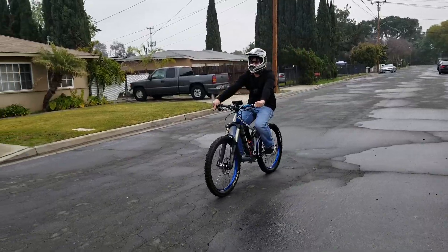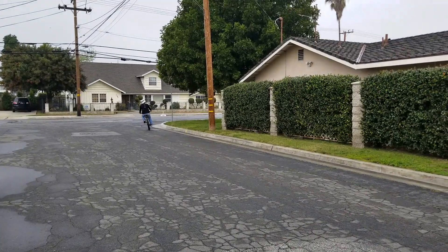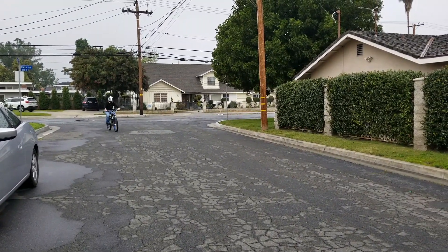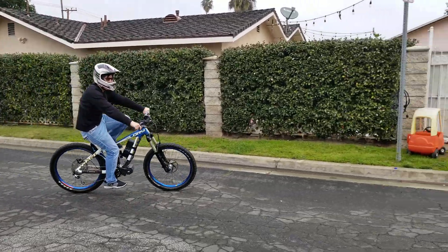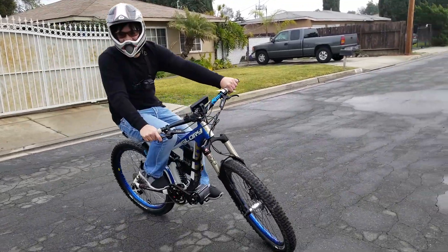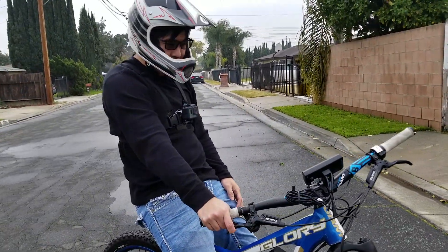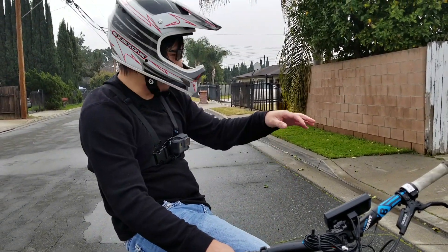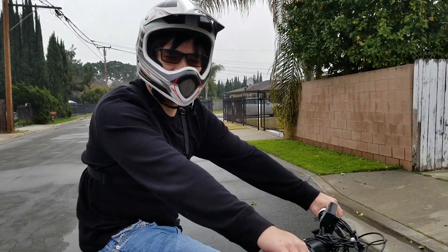Five mile an hour roll. You guys can see how torquey it is. It sounds a lot quieter but that was just a quick video, so I hope you guys enjoyed it. I'll make some more videos — better videos — when it dries up because right now it's a little bit wet. So yeah, hope you guys enjoyed it. See you guys later.